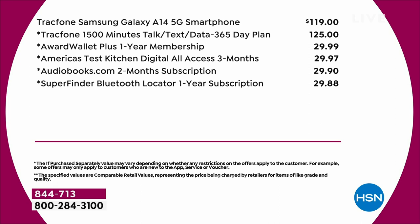So there's the adding up of the if-purchased-separately price. The 1,500 minutes of talk, text, and data — that's $125. That is a year's worth of service. The phone alone is $119 if you just stop there.